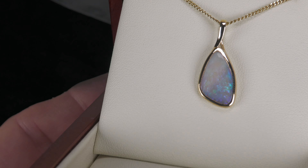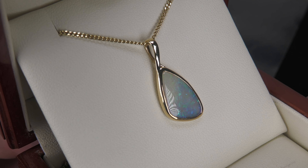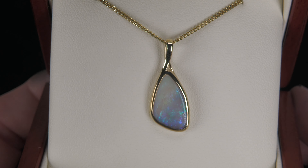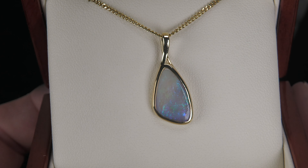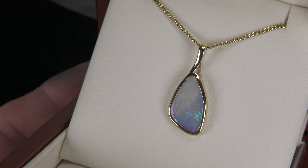Here we have a classic solid opal. The opal is from Lightning Ridge in northern New South Wales. Really good quality making, and you can just see it. This is a rub over setting, where the metal holds the opal in place — very close, precise, and accurate, nice and smooth.